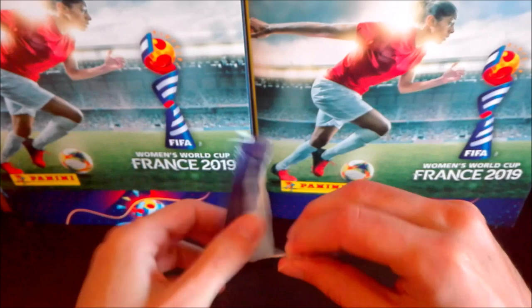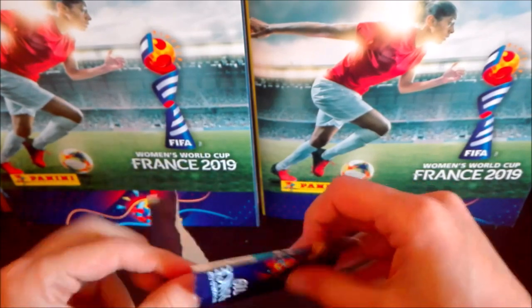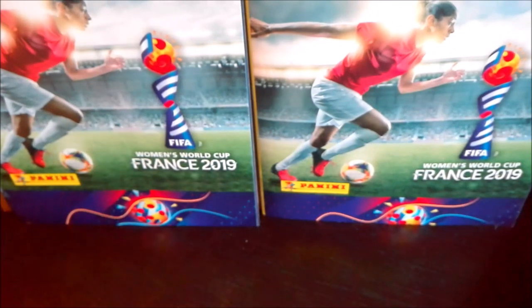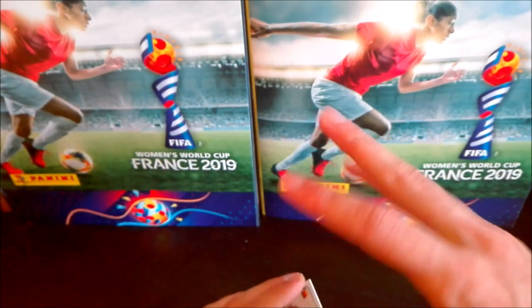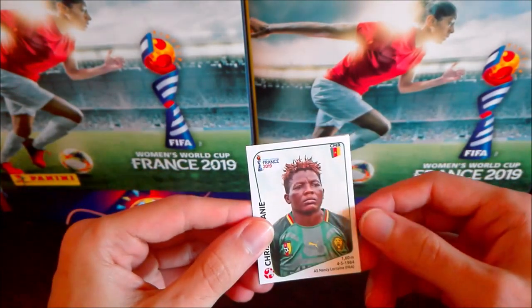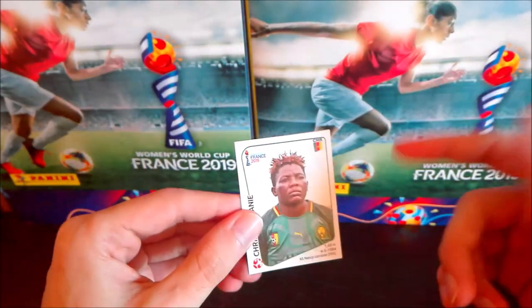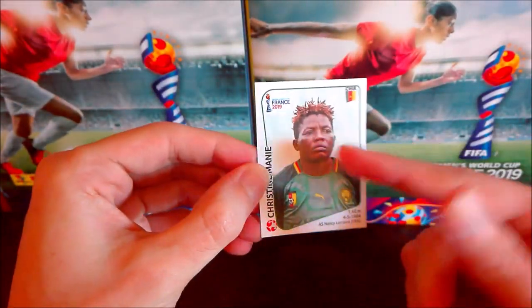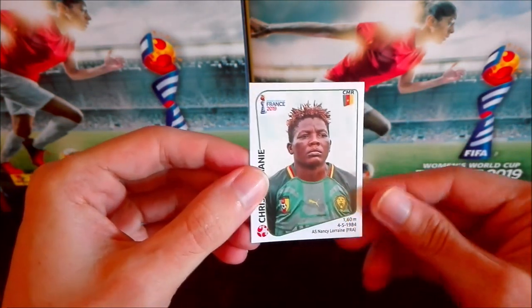Each packet has five stickers, as you can see — available for 90 sets. A bit expensive, I know, but it's the trend nowadays for Panini, usually with FIFA products where the price is a bit high. It already happened in World Cup 2018 and continues with this Women's World Cup, but I think it's a nice collection.